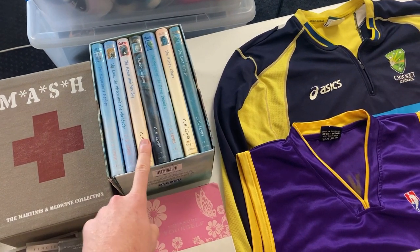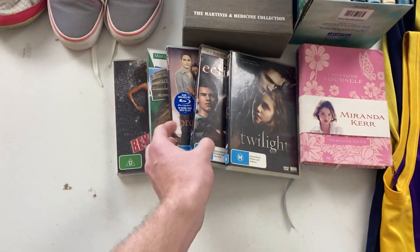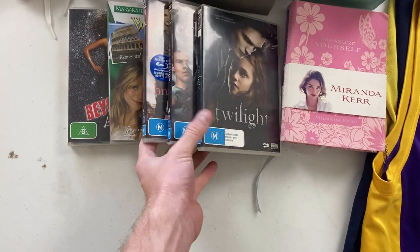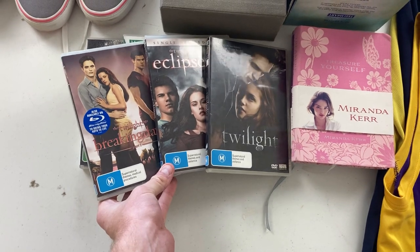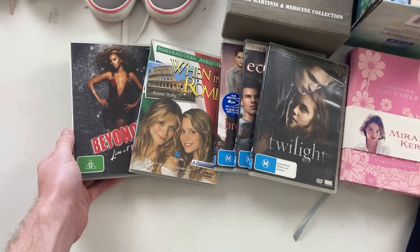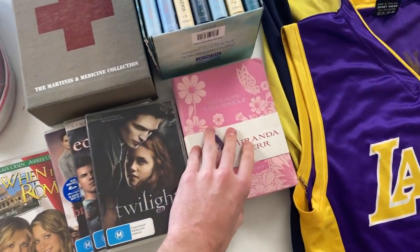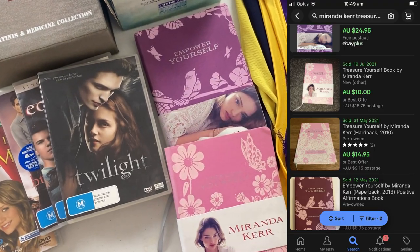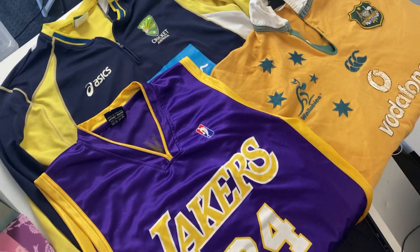The books weren't comping too heavily — I'm thinking maybe about $30 to $40 for those. We found a stack of DVDs, and I ended up going with these three Twilight DVDs as a bit of a bundle, trying to get about $25 to $30 for those. Then these other DVDs were going for about $10 to $15 each, so there's maybe about $40 there in DVDs. The two Miranda Kerr books were going for $30 as a bundle. And then we've got some sporting gear as well, which I love to sell.